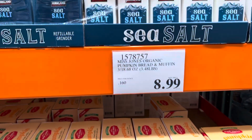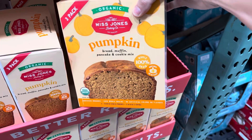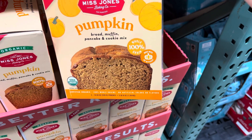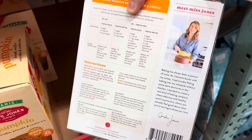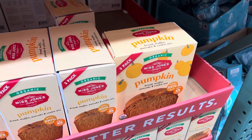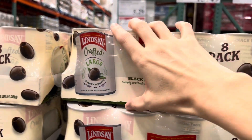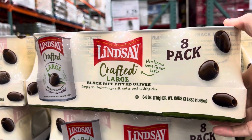Miss Jones organic pumpkin bread, muffin, pancake, and cookie mix — $8.99 for three packs, 100% whole grain. Note: you do need to add your own can of pumpkin. My favorite olives ever — Lindsay Crafted large olives — are $13.48 for an eight-pack. We eat them with snack plates, tacos, or just as is. Your taste buds will thank you.